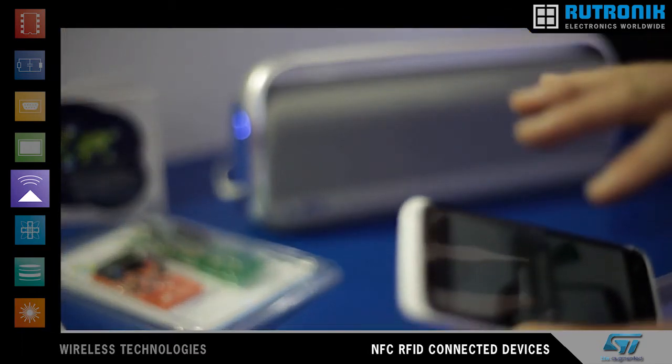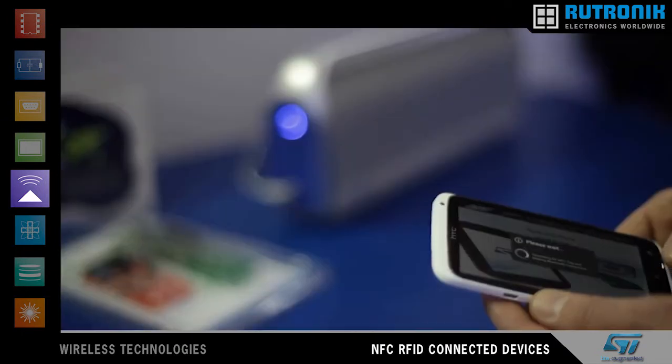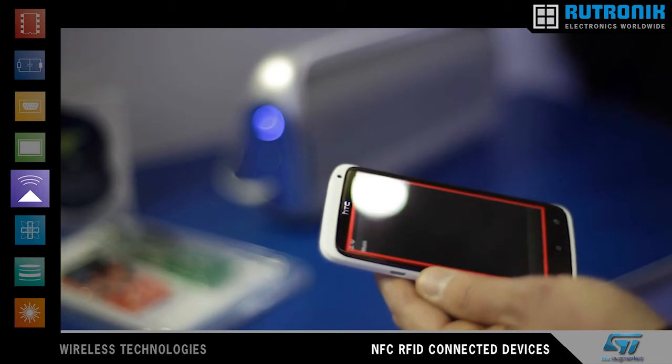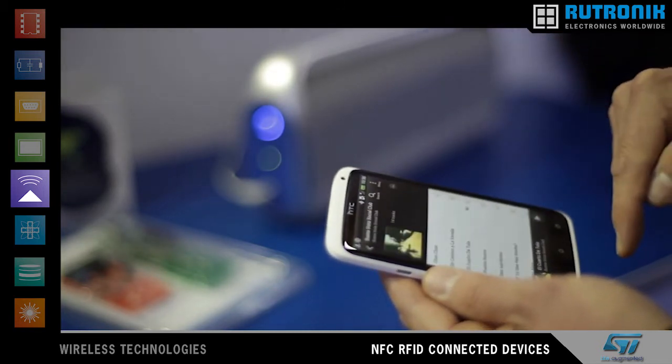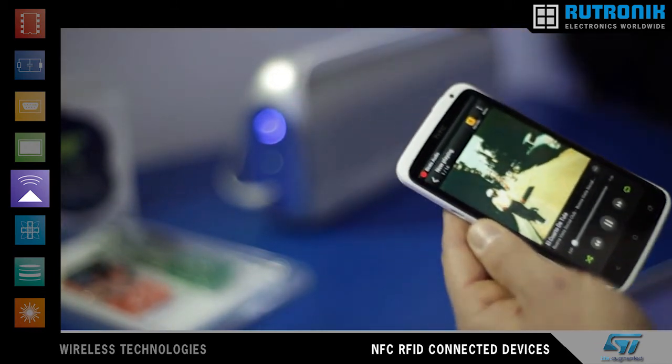Here is a message from the system — you can see the light here is constant — so I can easily select my music and get it playing on the boombox.